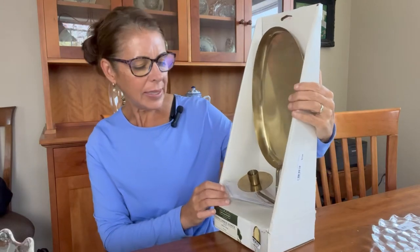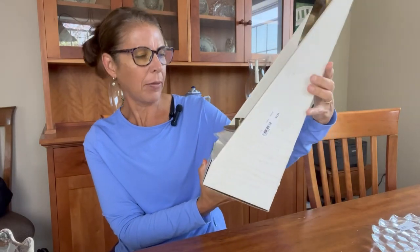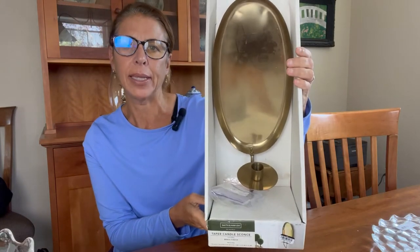Another item I picked up is this candle sconce. It is a taper candle sconce and it is brass — it's a bit dirty. I haven't washed anything because I needed the prices on them to film this video since everything was half price. This is from Smith and Hawken. Target carried some of their things for a while, but this is from the original Smith and Hawken store, so this may have been a mail order item. It has never been opened — it's all packaged with the original price of $35 on it. I got this for under $1.50, brand new. I love the oval shape of this.